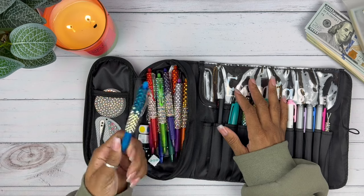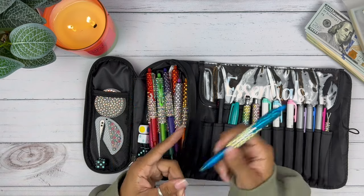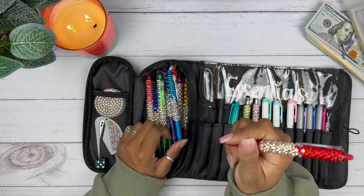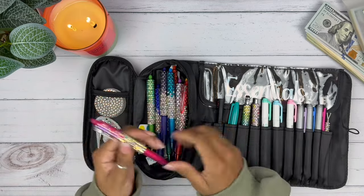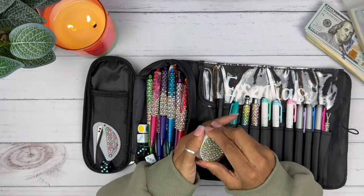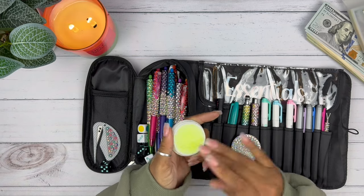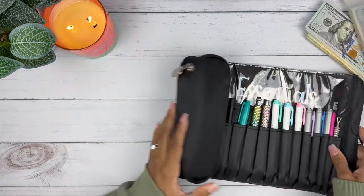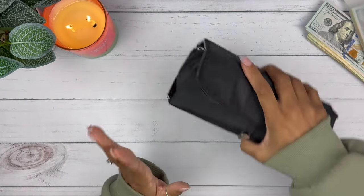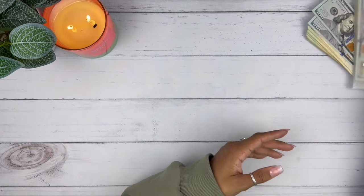They are absolutely gorgeous. A lot of people like using these to write in their budget planners. I love when people color code what they're spending — if you spent in beauty, you write it one color; if you spent in gas, it's another color; food and groceries, another color. I opened this because I need some fingertip moistener before we count this money. Let's go ahead and close this up and get right into our savings challenges.